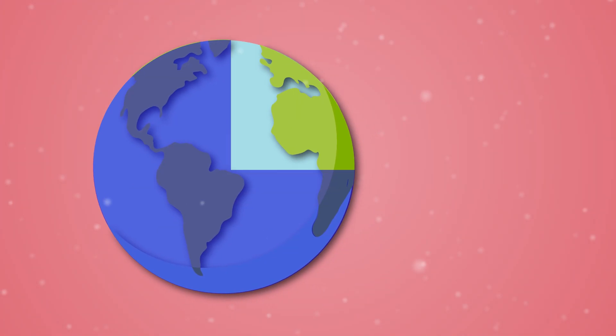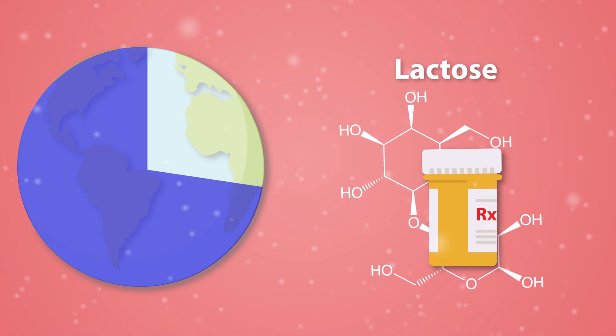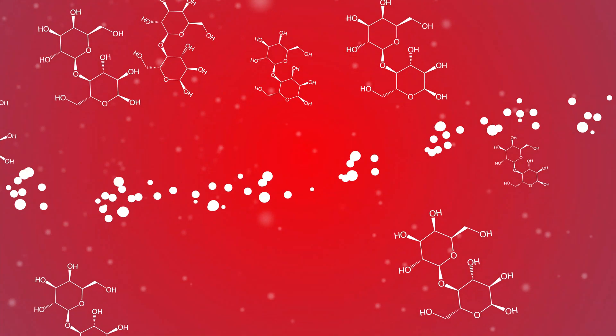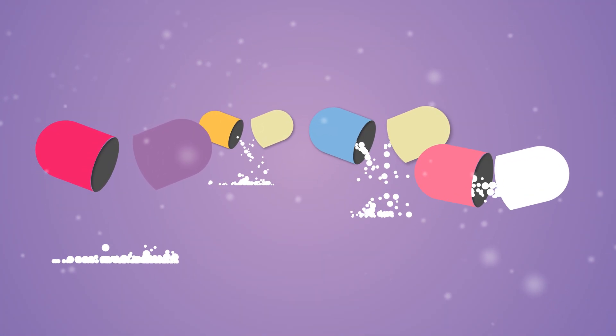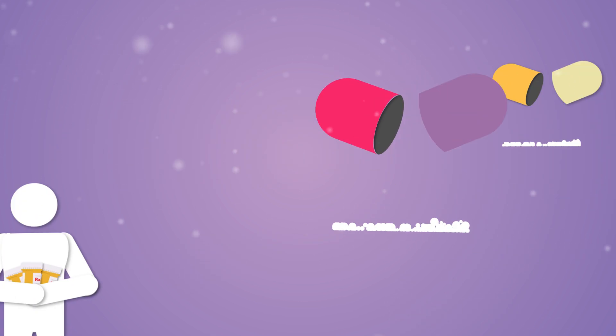75% of the world population is lactose intolerant, but nevertheless, small amounts of lactose are included in nearly half of available medications. While the amounts are generally too small to cause discomfort in most patients, those with a higher sensitivity to lactose can develop symptoms from medication intake. These quantities can quickly add up in patients taking multiple medications, potentially having an impact even in those less sensitive to lactose.